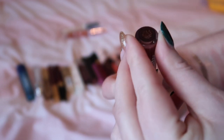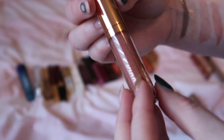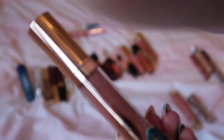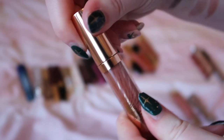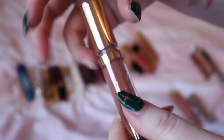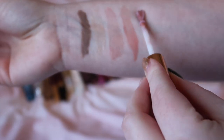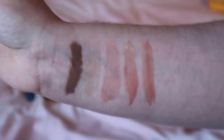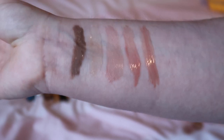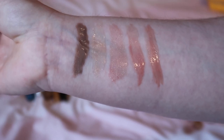Then next up is another one from that Charlotte Tilbury set. This is Pillow Talk again but this is the Collagen Lip Bath. So the Pillow Talk Jewel Lips has more of a glitter through it whereas the Collagen Lip Baths are shiny but not glitter-infused — they're like a matte shine if that makes any sense. I'm going to keep that one.